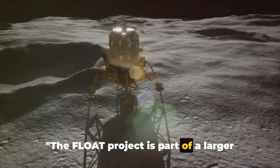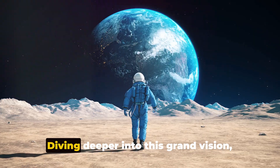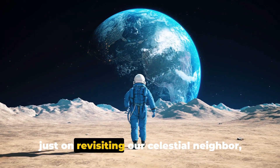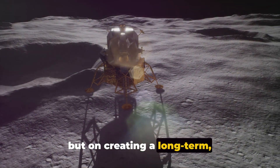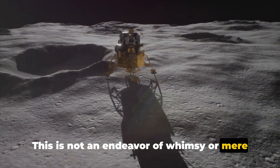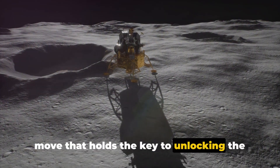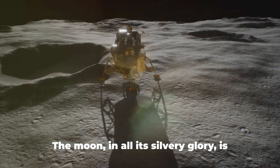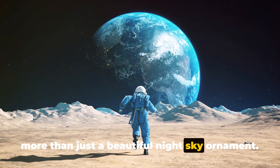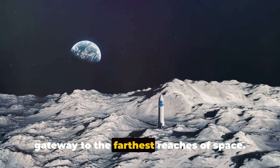The float project is part of a larger vision: NASA's plan to establish a sustainable lunar base. It's clear that NASA's sights are set not just on revisiting our celestial neighbor, but on creating a long-term, human-friendly presence there. This is not an endeavor of whimsy, but a calculated move that holds the key to unlocking the mysteries of the universe. The moon is more than just a beautiful night sky ornament — it's a stepping stone, a launch pad, a gateway to the farthest reaches of space.